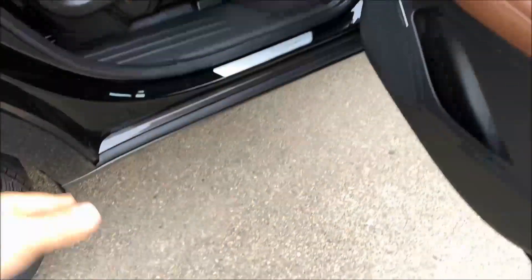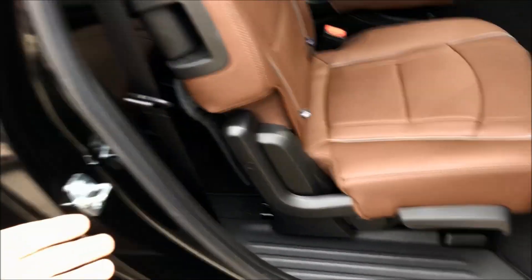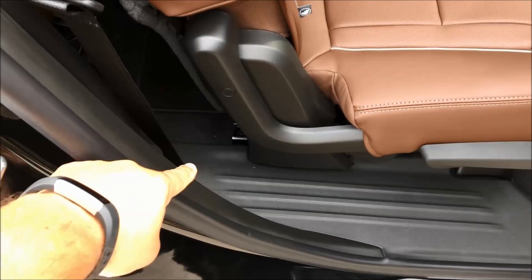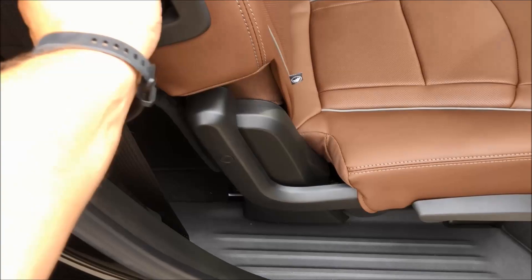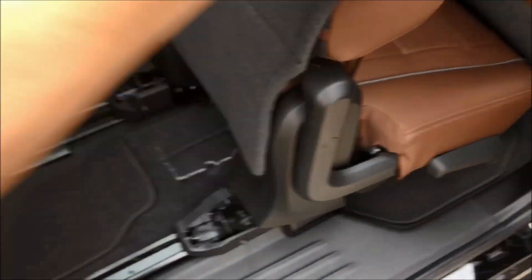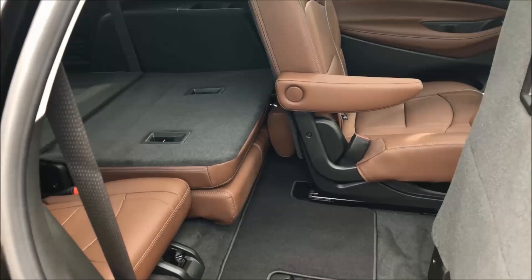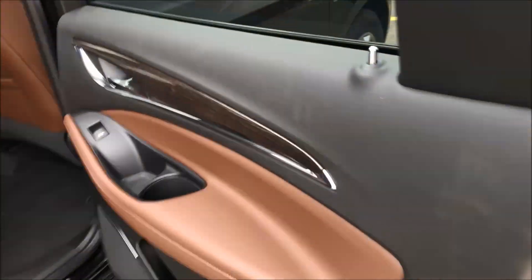Let's go to the passenger side — we call this the curb side. If you want your kids to get in and out safely, you've got two handles here. The first handle gives you a flat-folding second row. If you use this other handle, the seat will articulate upwards and forward, giving you a very large, wide opening for people to get into the third row seating.